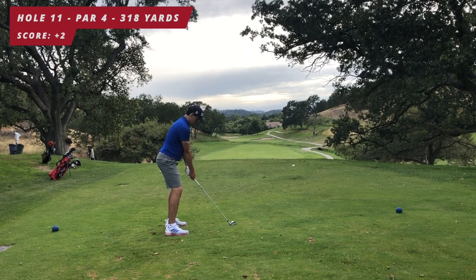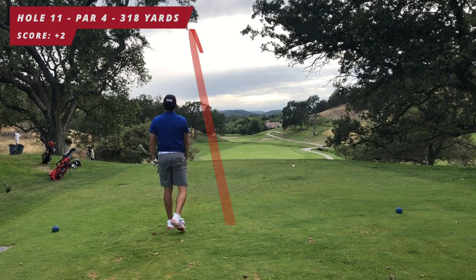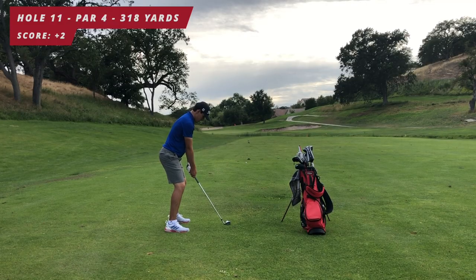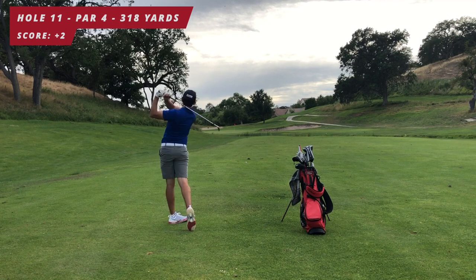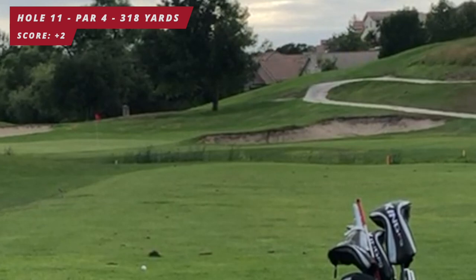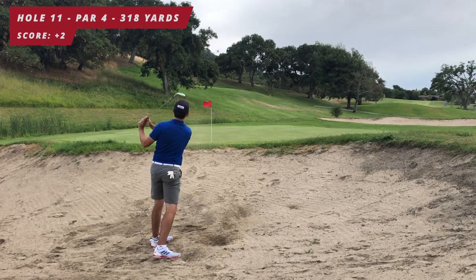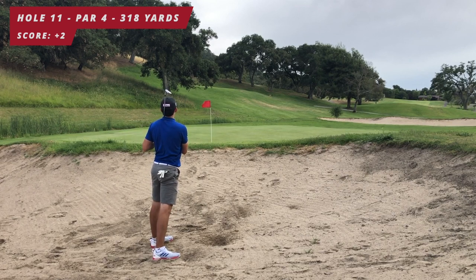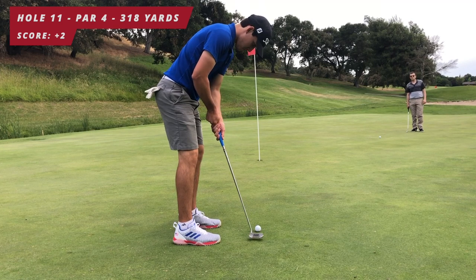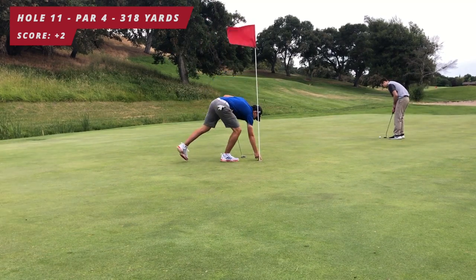Next hole: par four, 318 yards. Aiming left, trying to fade it back into the fairway — feeling confident with that shot today — and I did just that, hit it a little off the toe but in the fairway. About 120 yards out, I take a pitching wedge and hit a really bad shot — I'm not very pleased. I was hoping to get within 10 feet but instead I'm in the bunker. Get it out a little chunky, leaves about a 12-footer for par — breaks more than I thought. Bogey, three over par.